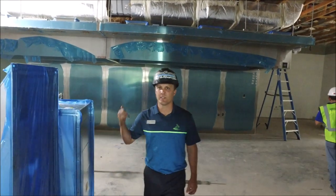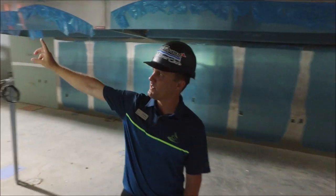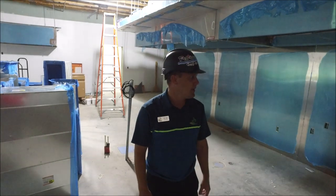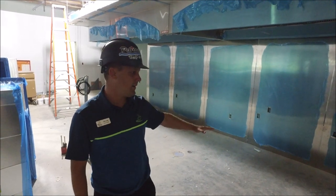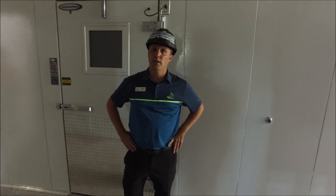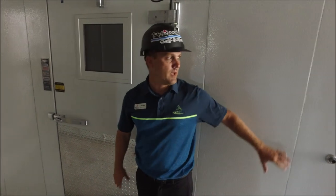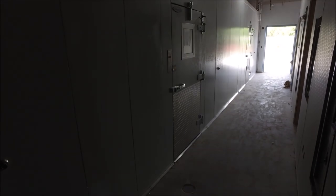We're in the main kitchen. You can see the hoods are in on the front line and also on the back line. The hood is in for the dishwasher — they're getting it all adjusted and plumbed up and ready to go. The stainless steel has been installed, so we're very much ahead of the game. We'll start getting the flooring ready and then the ceiling grid. In the hallway of the main kitchen, the walk-in coolers have been installed — two main walk-ins and a freezer on the end. Flooring will start next week, then the ceiling grids.